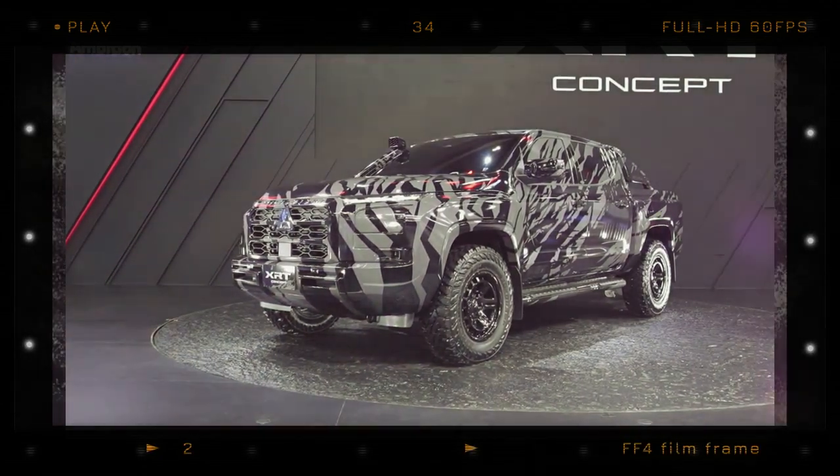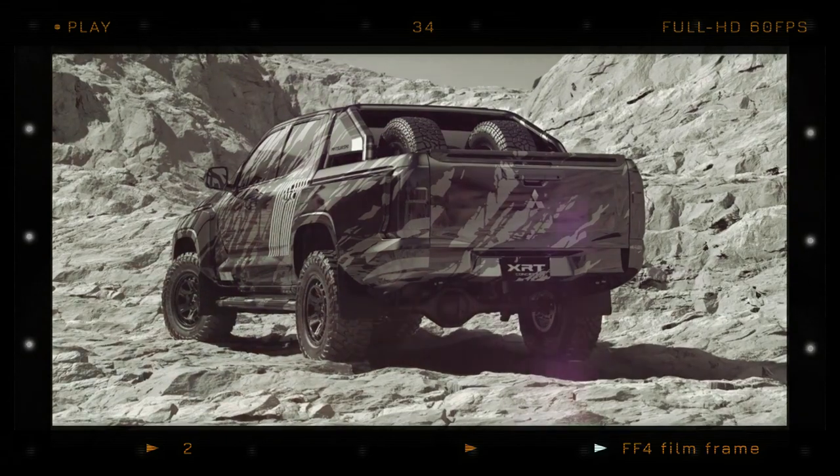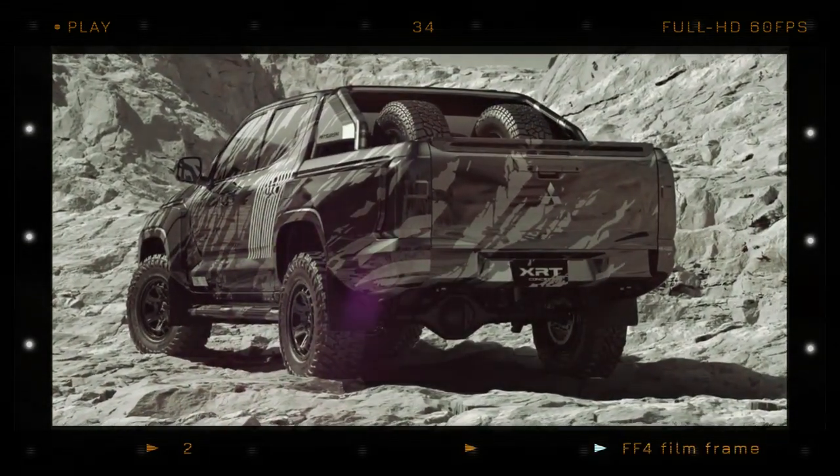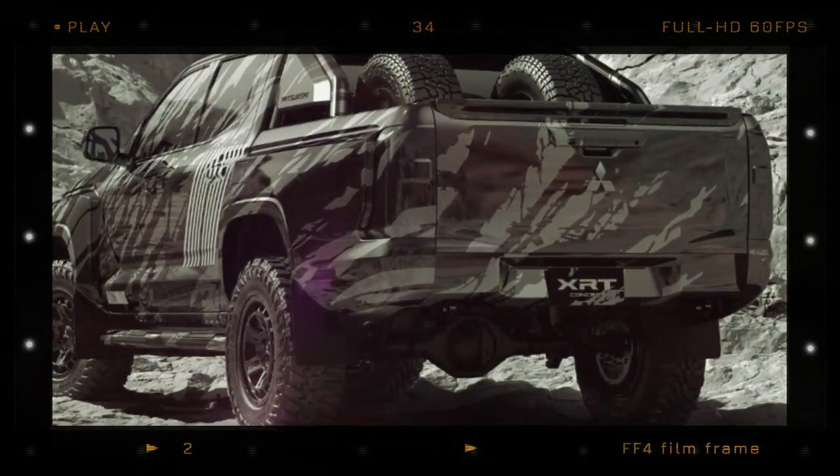The concept comes fitted with mud-terrain tires, a tubular structure on the rear bed with two spare wheels, a snorkel, side steps and wide fender extensions, making it look tough and rugged.